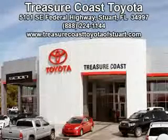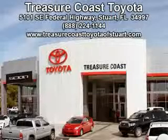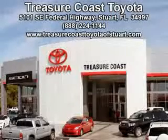Integrity is a pillar of our dealership. We don't just sell cars — we foster personal relationships. Our commitment to excellence is the reason 93% of our customers have said they would recommend us to their friends and family. Experience the difference at the Family Store, Treasure Coast Toyota.